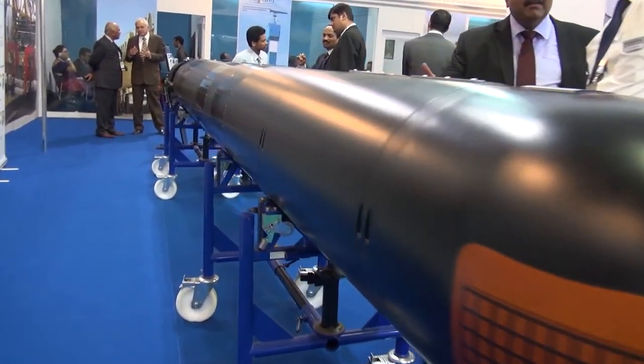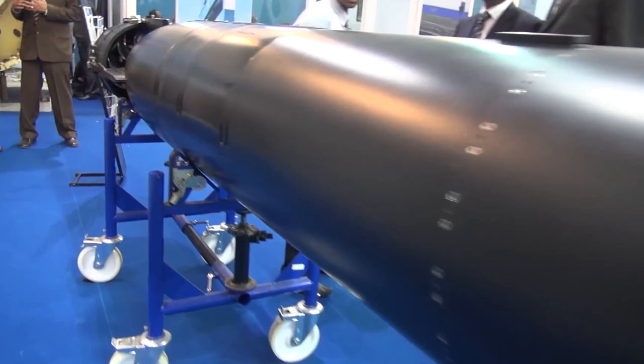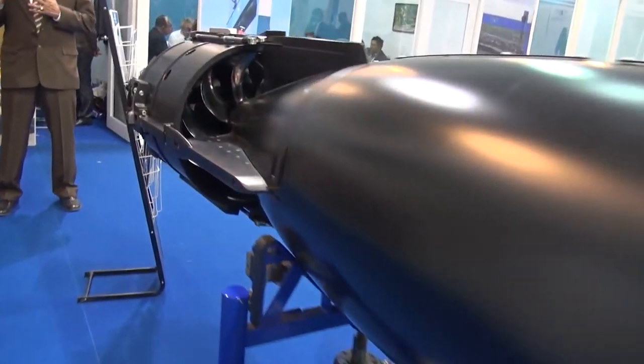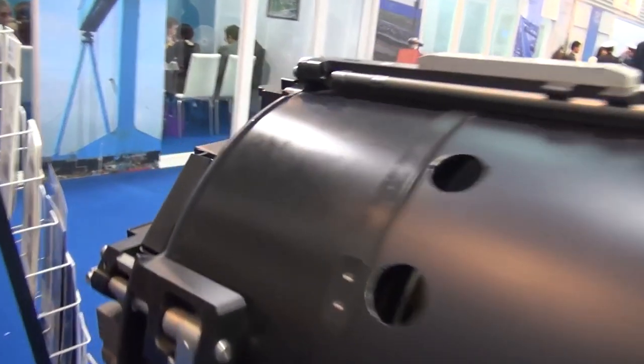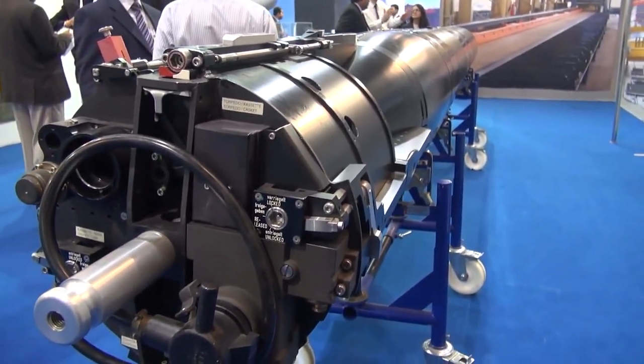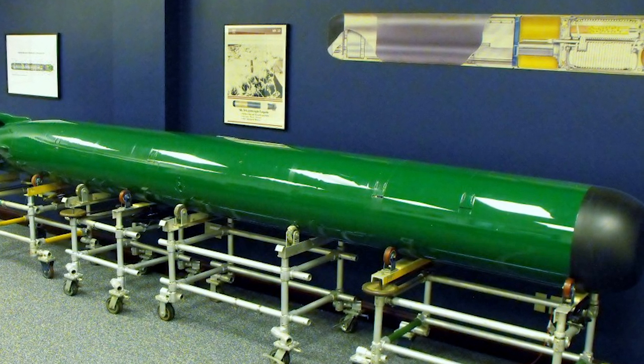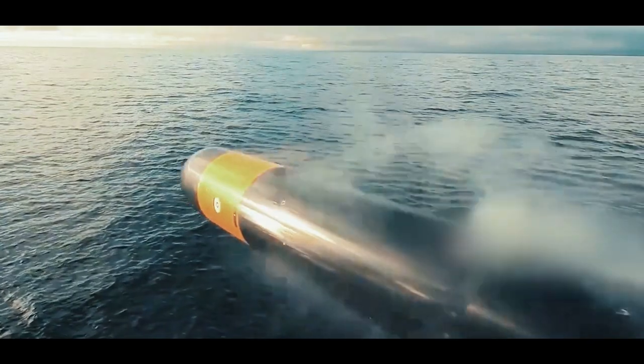Mod 4 received a speed increase to 55 knots, a diving depth of up to 3,000 feet, and a shorter range of 17.7 miles, along with an additional fire-and-forget function. The Mod 5 is 19 feet long and 21 inches in diameter, weighing 3,695 pounds with a high-explosive warhead of 650 pounds. The speed of the torpedo was increased to 60 knots with a range of 23.75 miles.